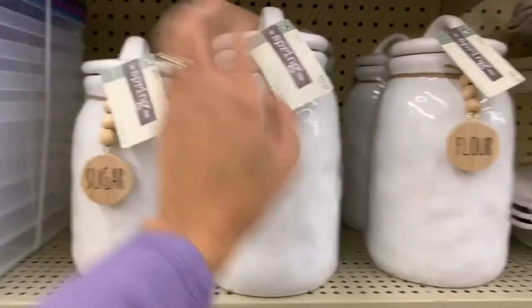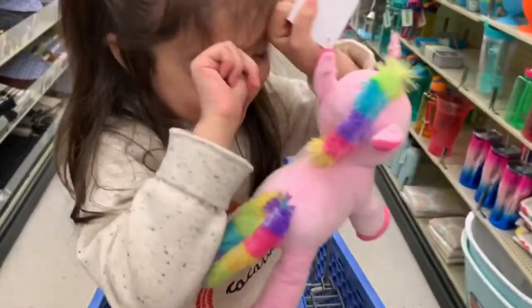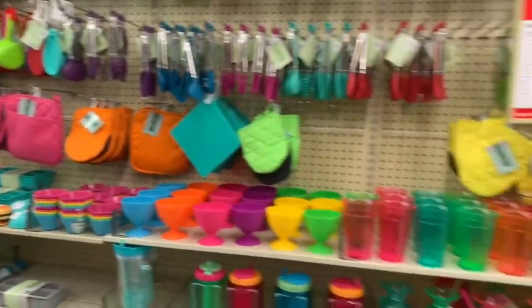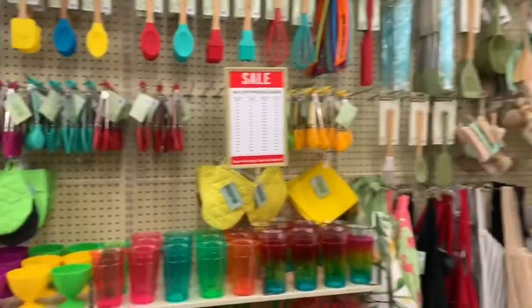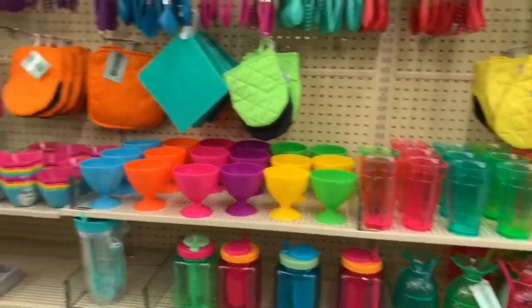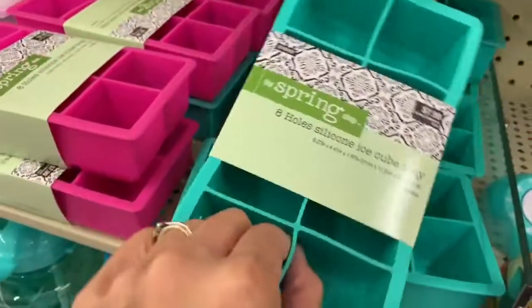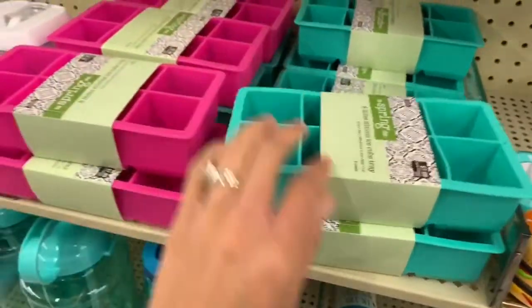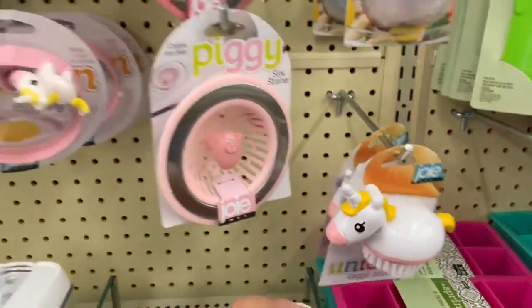Now we're getting into the summer aisle. Madison found a unicorn that's distracting her. All these bright colors — I've never tried any of these silicone ice cube trays but they're the really jumbo kind and they're $7.99. Oh, a little unicorn scrubber — so cute! They have a ton of stuff for your kitchen.